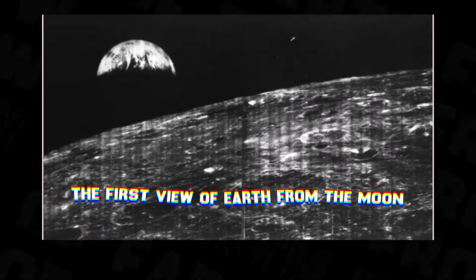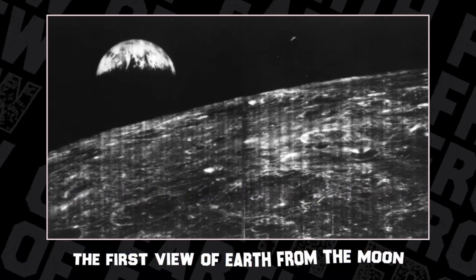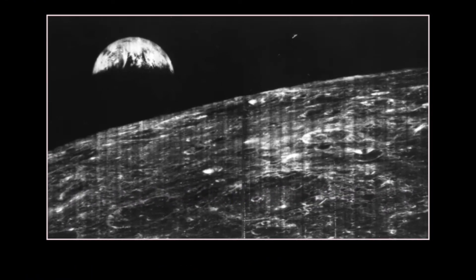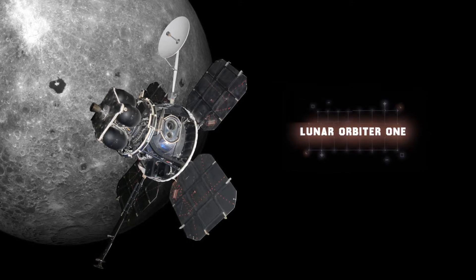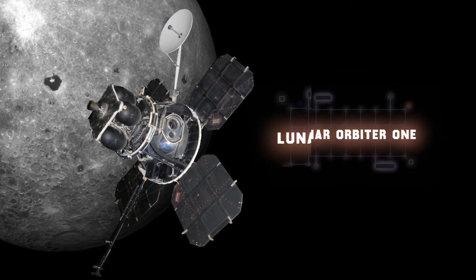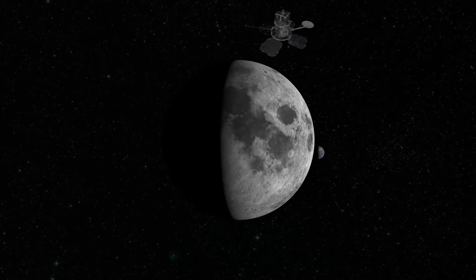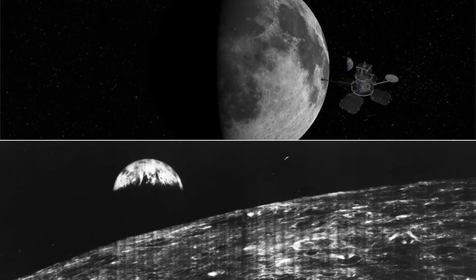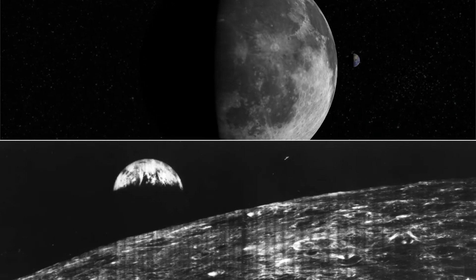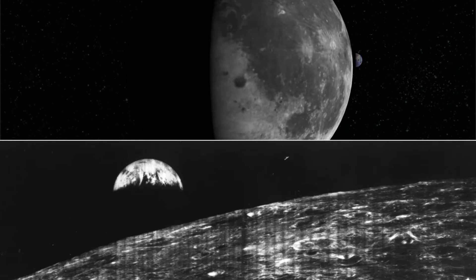Number 13: The first view of Earth from the moon. During one of the first space exploration missions to the moon, NASA's Lunar Orbiter 1 was the first spacecraft to snap an image of the Earth from orbit around the moon. Taken on its 16th orbit in 1966, this image was one of the first to show the Earth sitting in a sea of infinite darkness.